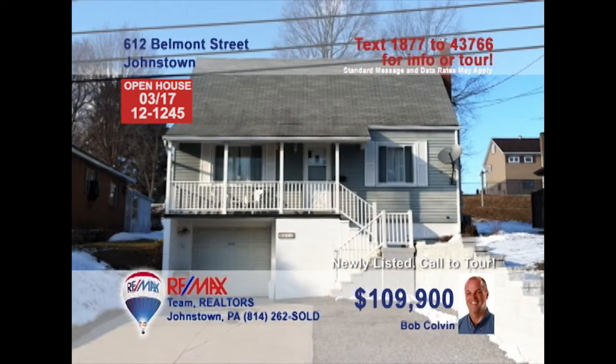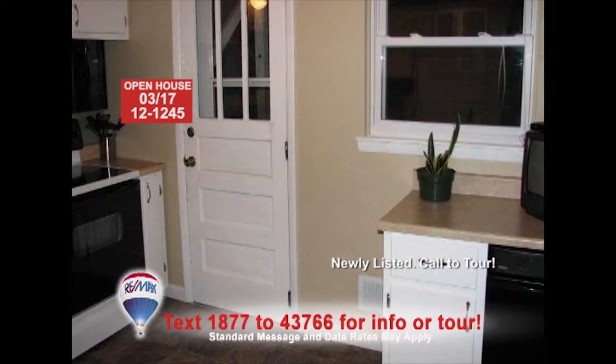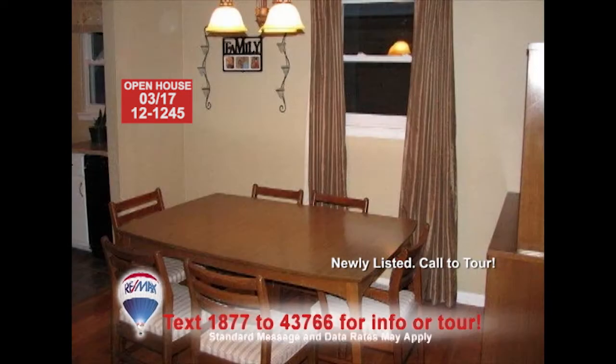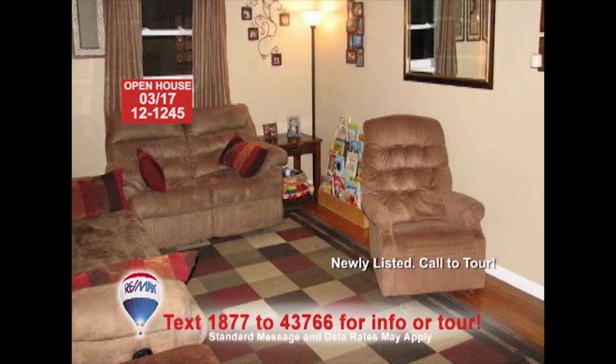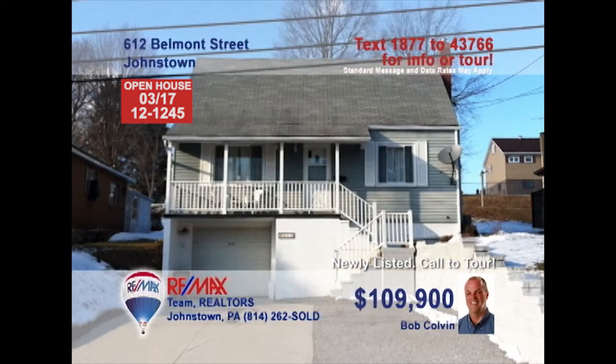Belmont Street is where you'll find this great three-bedroom family home, presented by Listing Agent Bob Colvin. Lots of great features in this kitchen, like laminate counters, vinyl floors, and even a separate entrance. The formal dining room's hardwood floors will complement your furnishings. Those same hardwood floors extend into the warm living room, or set up your own space to chill out in the comfy, lower-level den. A buyer agent is ready to show you more.